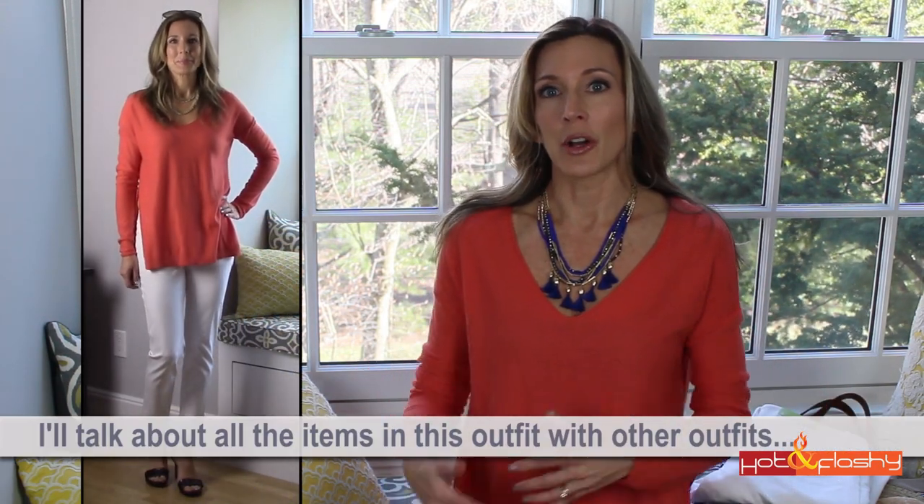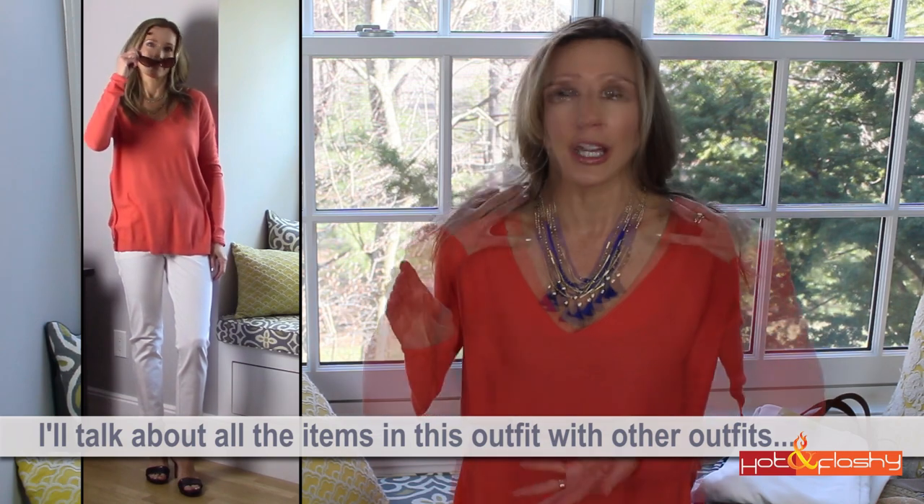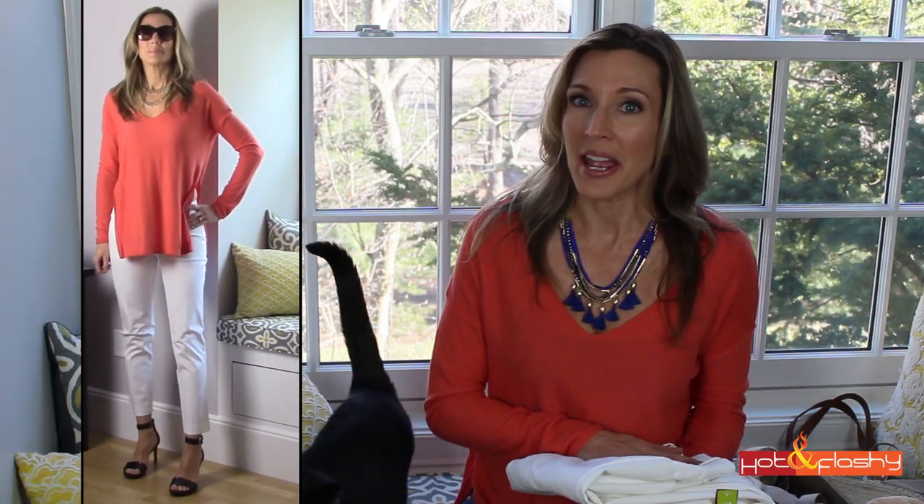First, this necklace is one of the things from the Stella and Dot box — it's a beautiful necklace where all the different chains are on their individual clasps, so they each disconnect. You can wear it as a single strand, two strands, five strands, and you can take off the tassels if you're not into them. It is an awesome piece of jewelry. This sweater is from Target — I love this lightweight sweater in a beautiful coral color. I actually liked it so much that I bought three of them; they also have it in gray and light pink.